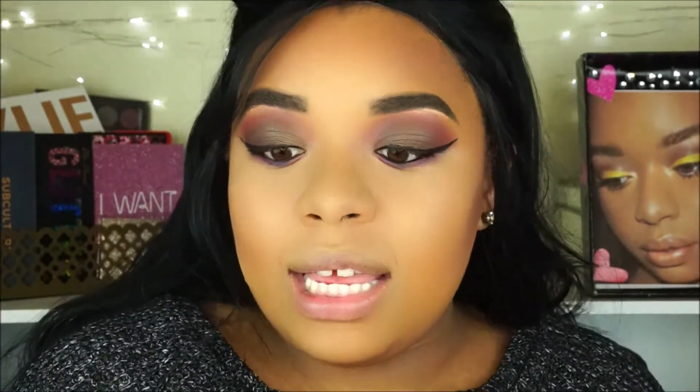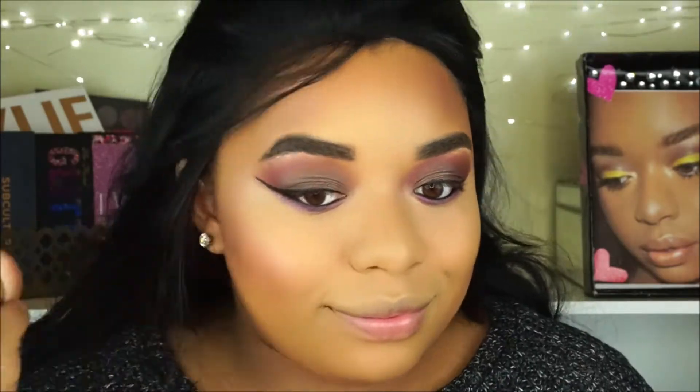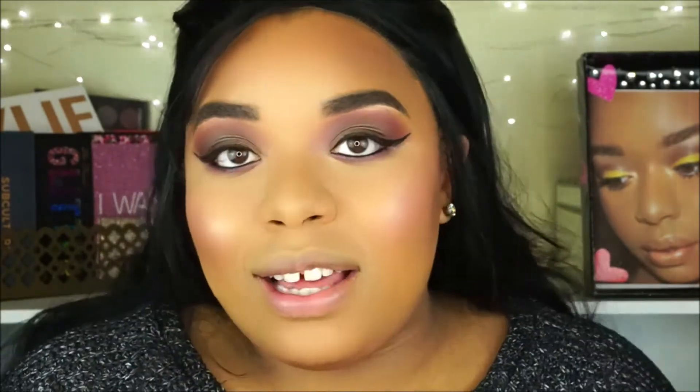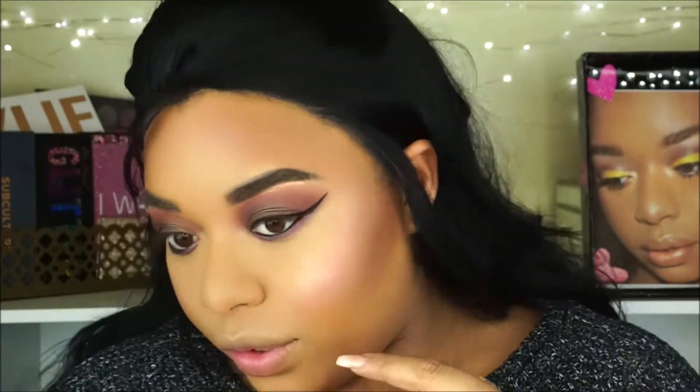Now we're moving on to the LA Colors So Cheeky Blush and Highlight Palette. I'm going to mix two shades for blush — oh, that's pretty! For the highlight I'm mixing the two bottom highlighters because one is too yellow and the other is too peachy, but together they make the perfect combo. I am seriously blown away. LA Colors really did that — I genuinely was not expecting all this. I just don't usually reach for the brand, but they are really delivering.